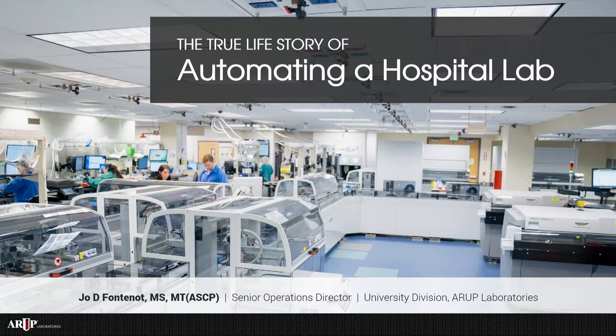Jody Fontenot is our Senior Operations Director at the University of Utah. Jody has extensive experience in lab operations, lab medicine, she's a medical technologist, and also the business of healthcare. She was intimately involved with her team as they sought automated solutions for their laboratory, and she has quite the story to tell about living through the development and implementation of that. So Jody, I'm going to turn it over to you.